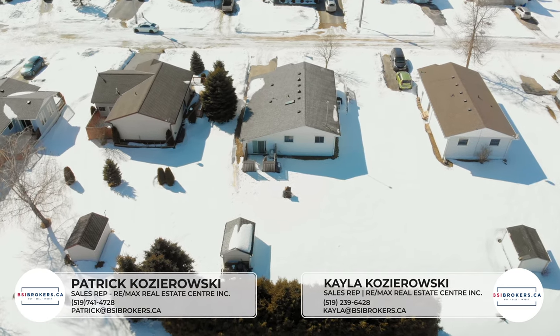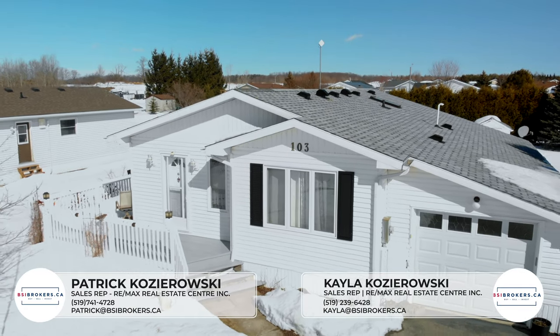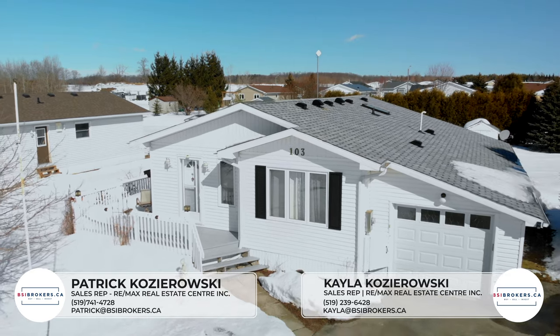Thank you so much for joining us today. If you are thinking of buying, selling, or investing, visit our website at bsibrokers.ca or give us a call. We hope to hear from you soon.